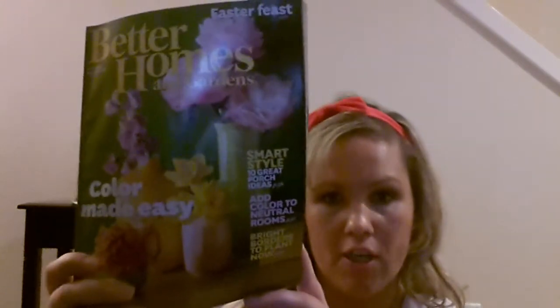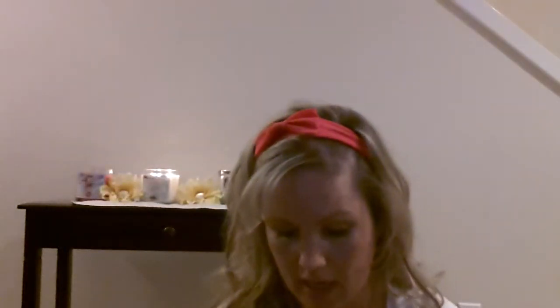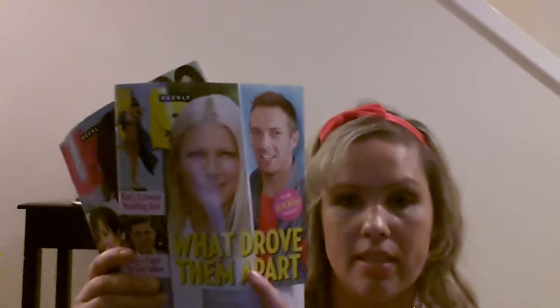The last things I got were pretty much just magazines — nothing too exciting. The first one is from Better Homes and Gardens. It came plastic-wrapped with a recipe booklet behind it, which is pretty cool, and there were also little coupons in the back. And then I got two Us Weekly magazines.